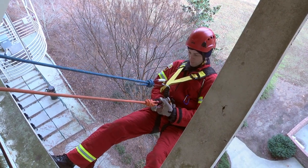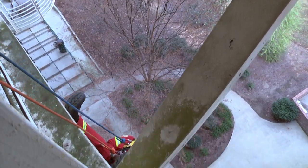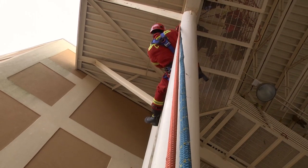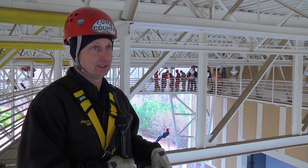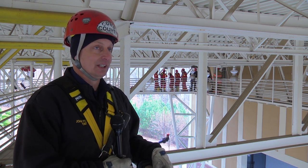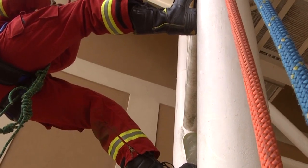High-angle rescue is something we've all been trained in, and we like to keep up our skills and practice them. Today we're in the catwalks of the amphitheater, but there could be situations on a telephone pole, a tree cutter, going up a tree, or a window washer on the side of a building. We've got a lot of different areas where it could come into play.